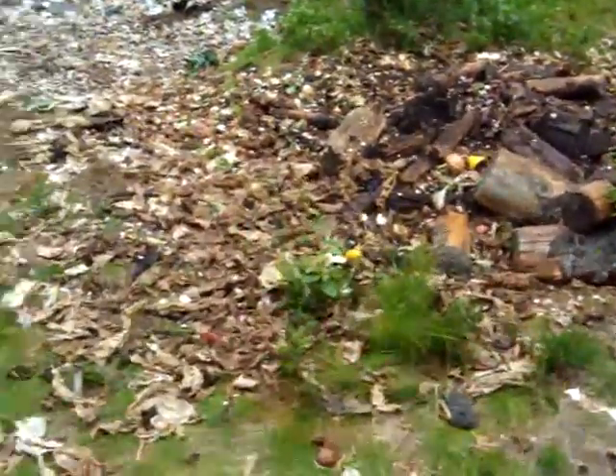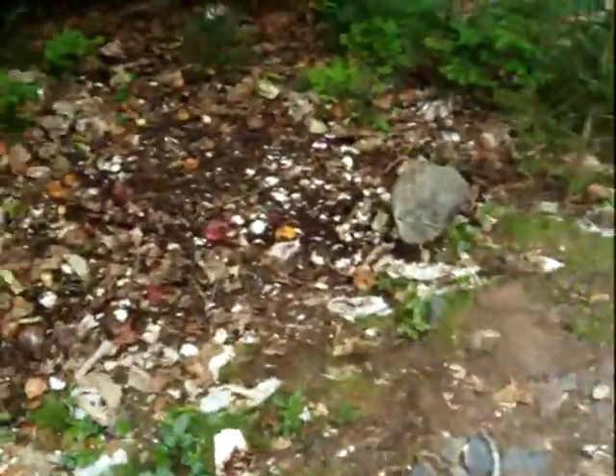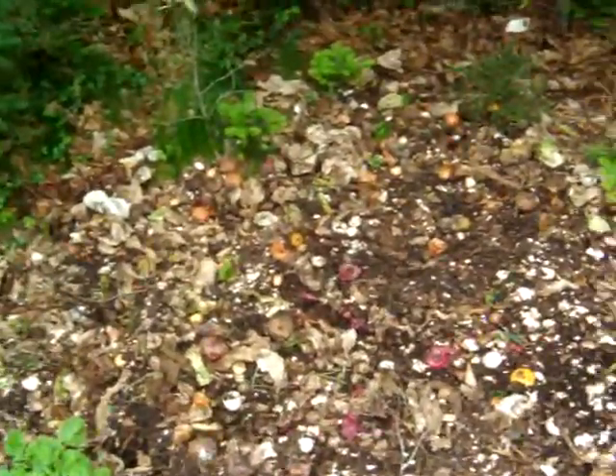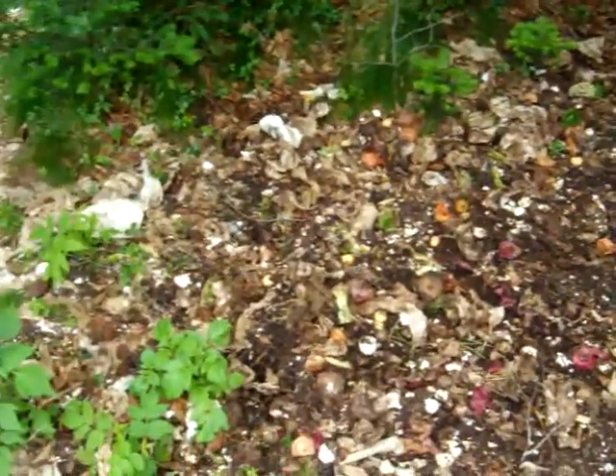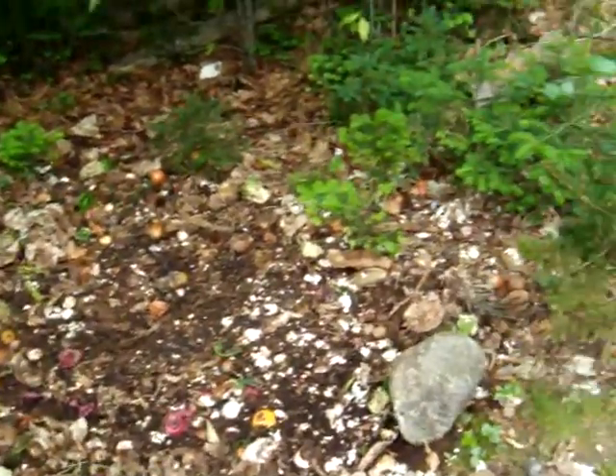Here we have my dad's interesting composting project. He's been getting a few buckets a week of compost from a local restaurant — well, not that local, they're in the city — but he gets it, brings it home, and dumps the buckets in the field here.